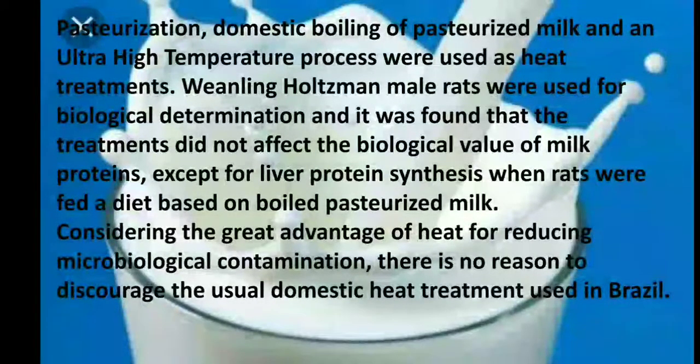Pasteurization, domestic boiling of pasteurized milk, and an ultra-high temperature process were used as heat treatments. Male rats were used for biological determination, and it was found that the treatments did not affect the biological value of milk proteins, except for liver protein synthesis when rats were fed a diet based on unboiled pasteurized milk. Considering the great advantages of heat for reducing microbiological contamination, there is no reason to discourage the usual domestic heat treatment.